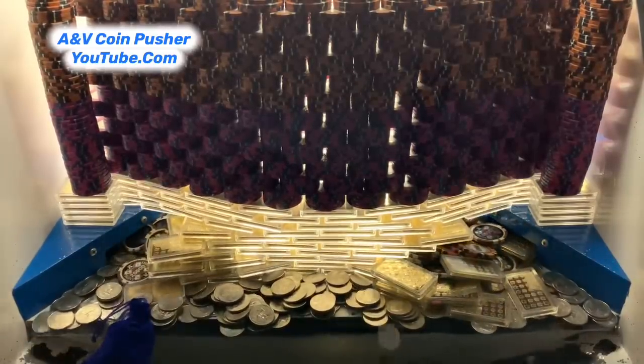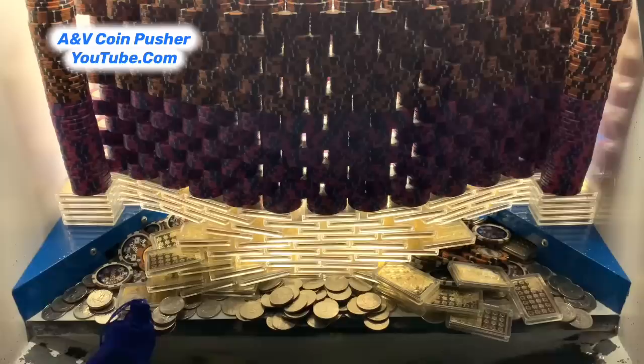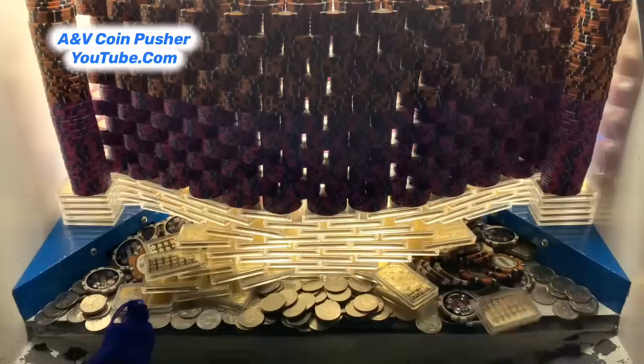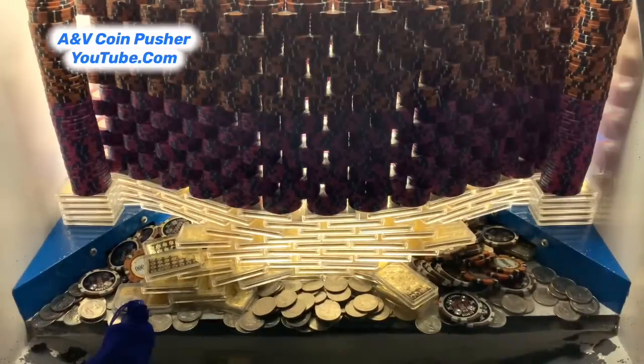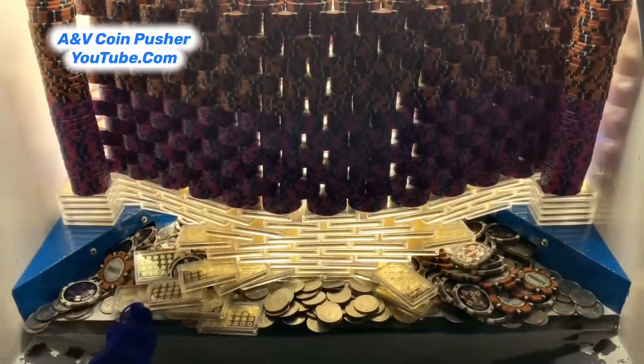Unfortunately, that mystery bag got stuck against the glass. I think we just need some quarters to fall down on top of it. That loot chute's getting pretty piled up, so let me try to get it cleared out real quick. ANB coin pusher has returned. Let's keep it going.